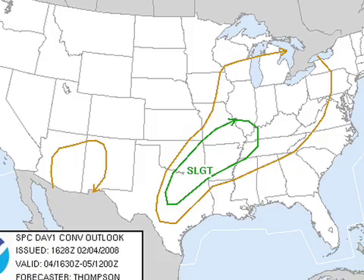Here's the convective outlook for the rest of this afternoon and tonight: a slight risk from the Texas Hill Country up through the Dallas-Fort Worth area, Little Rock up to Paducah, Kentucky. Some of the storms in there could produce gusty winds and hail, but the big story is tomorrow.